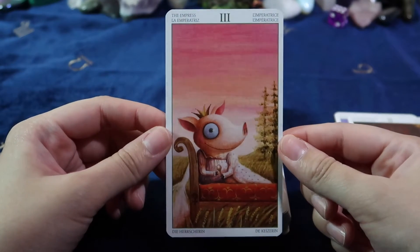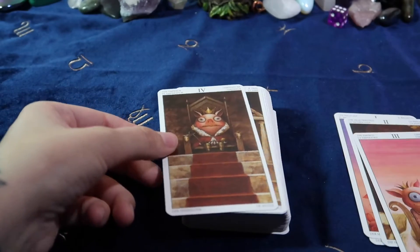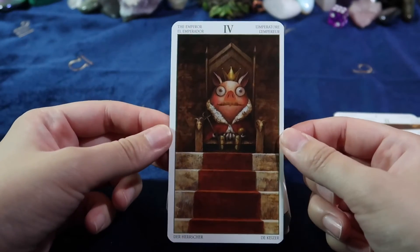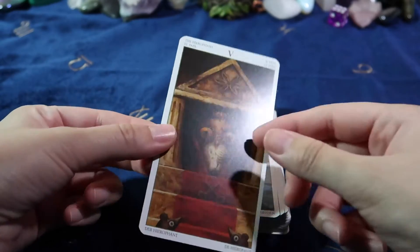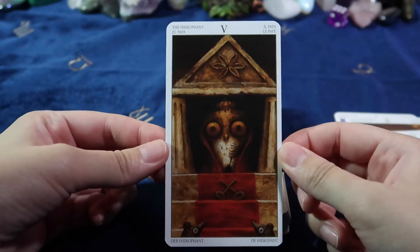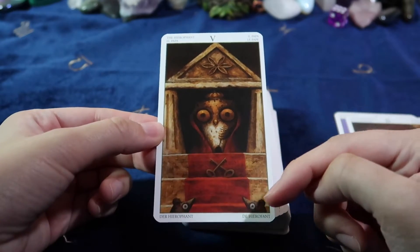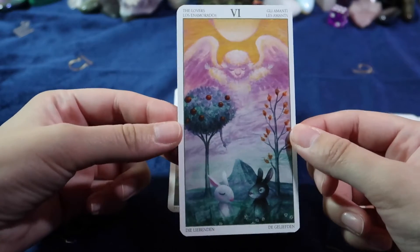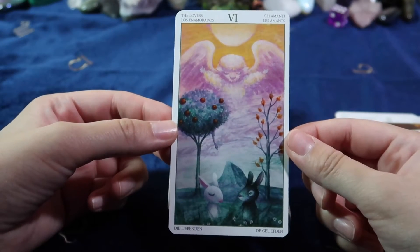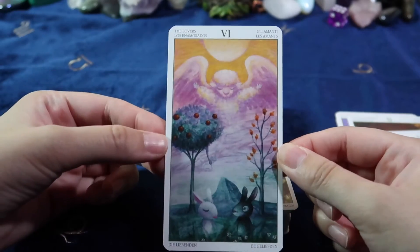This is another piggy — it's the Empress. The Emperor. Ah, here's the Hierophant. Look, little mice. That's cute. This is pretty. The bunnies are the lovers and you've got a sheep as the angel.